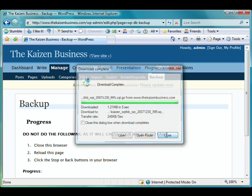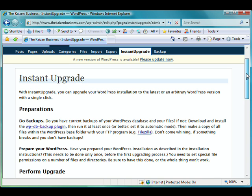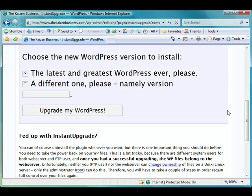Once I have the backup done, I have this other plugin called Instant Upgrade. Very nice, very slick plugin. It does your upgrades for you. Now, I should do a little bit better backup than I did, but I'm lazy and I'm not going to. So if I smoke my WordPress install, you're going to get to watch me do it here. So we just do the latest and greatest WordPress ever — please upgrade my WordPress.